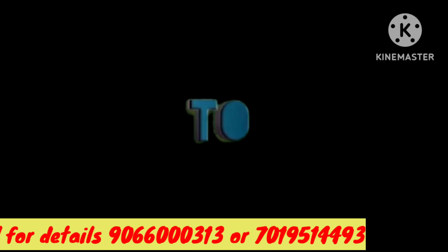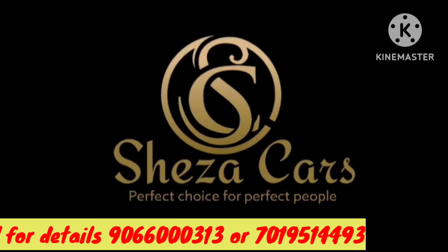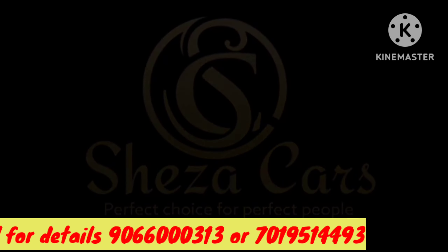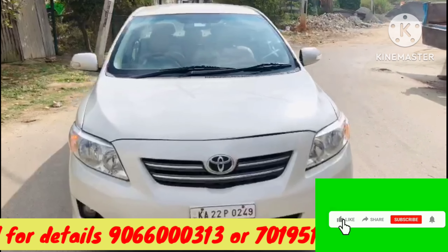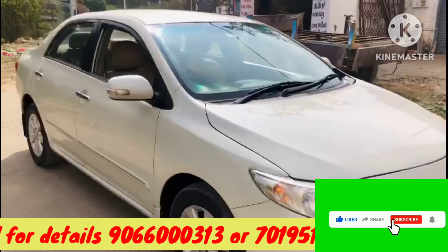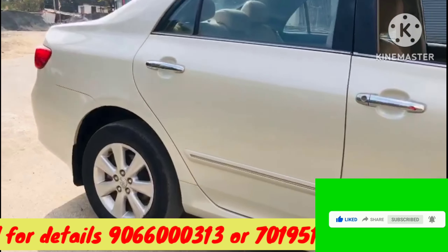Hello everyone, welcome to my YouTube channel Shiza Cars. Today we are going to look at a big customer car: a 2010 model Corolla Altis in white color. This car is here in the video.